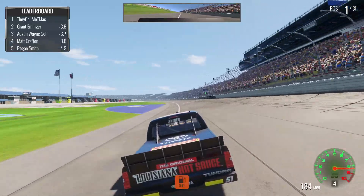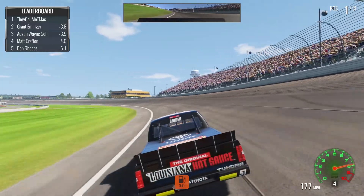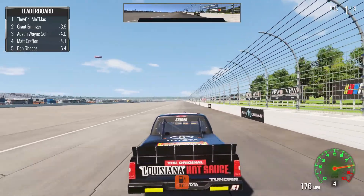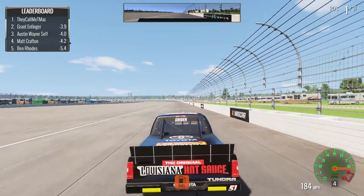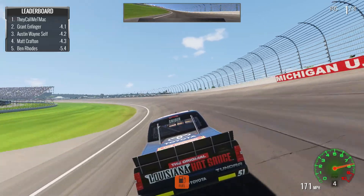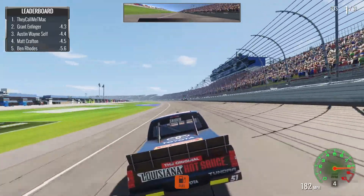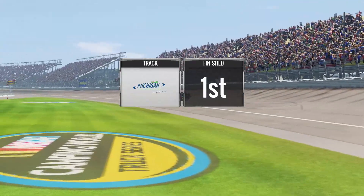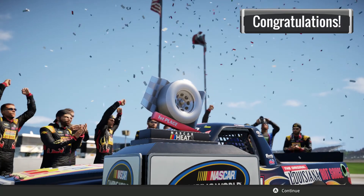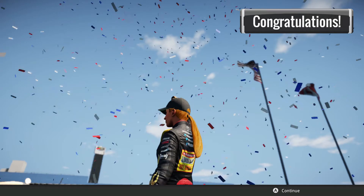Coming to the line with one to go — we have absolutely dominated the second half, 3.7 to 3.8 seconds ahead of Grant Enfinger. We have absolutely blown away the competition and completely exceeded Kyle Bush's expectations. Just like that, we are going to win at Michigan. Since it's a hot seat offer it's not technically a real win, but a win nonetheless. We made Kyle Bush happy — here we are in victory lane, putting his number 51 truck out front.